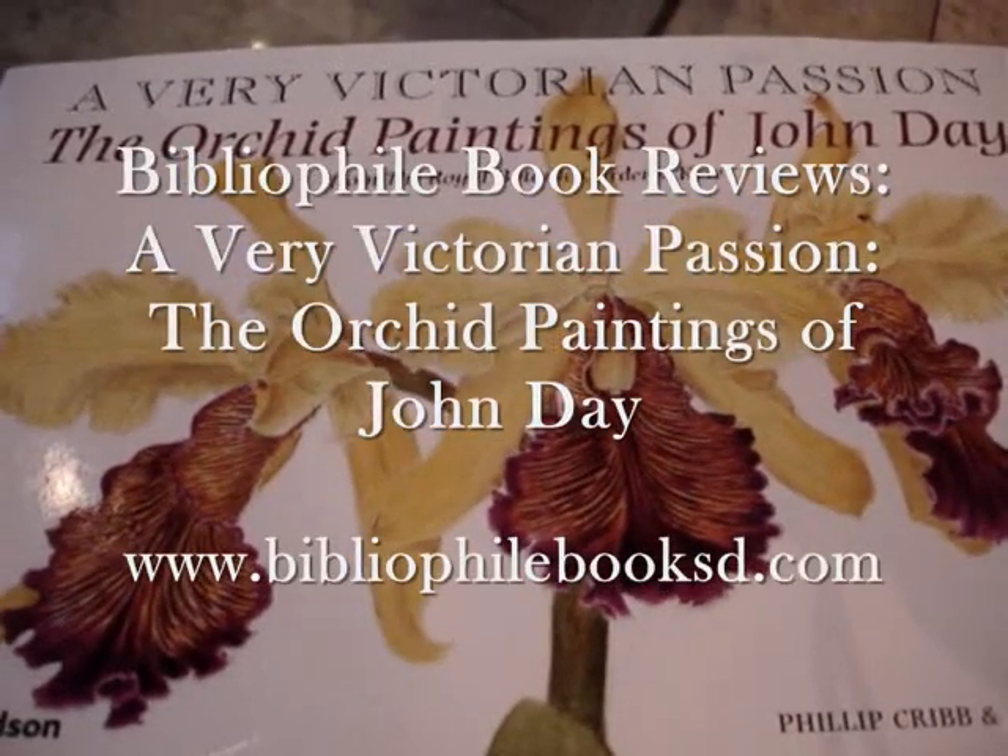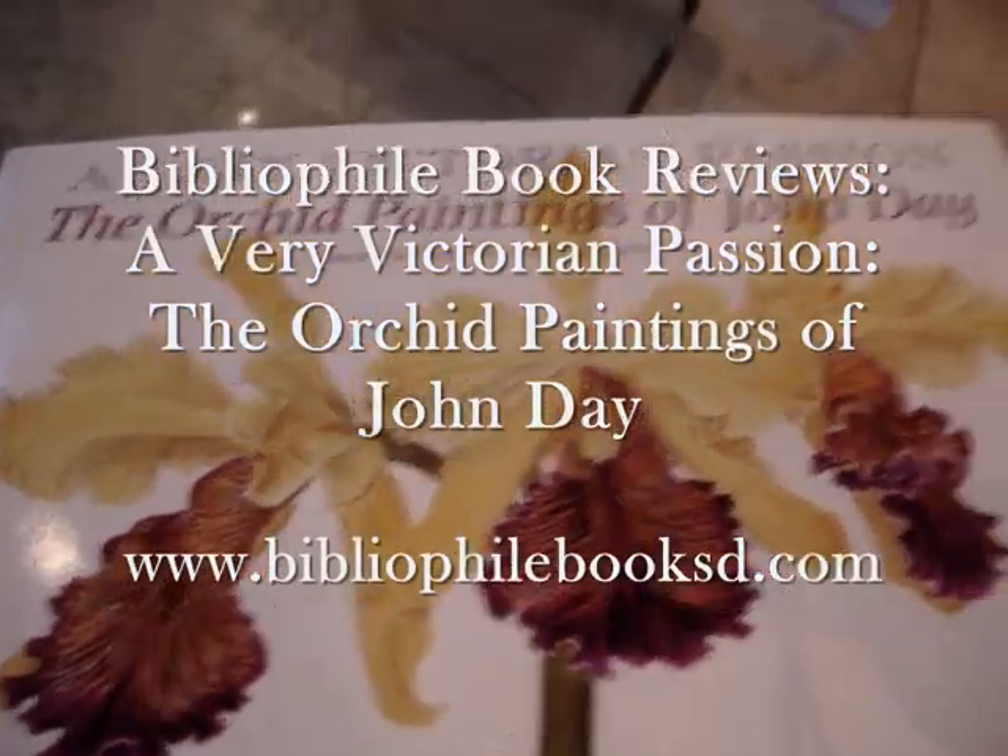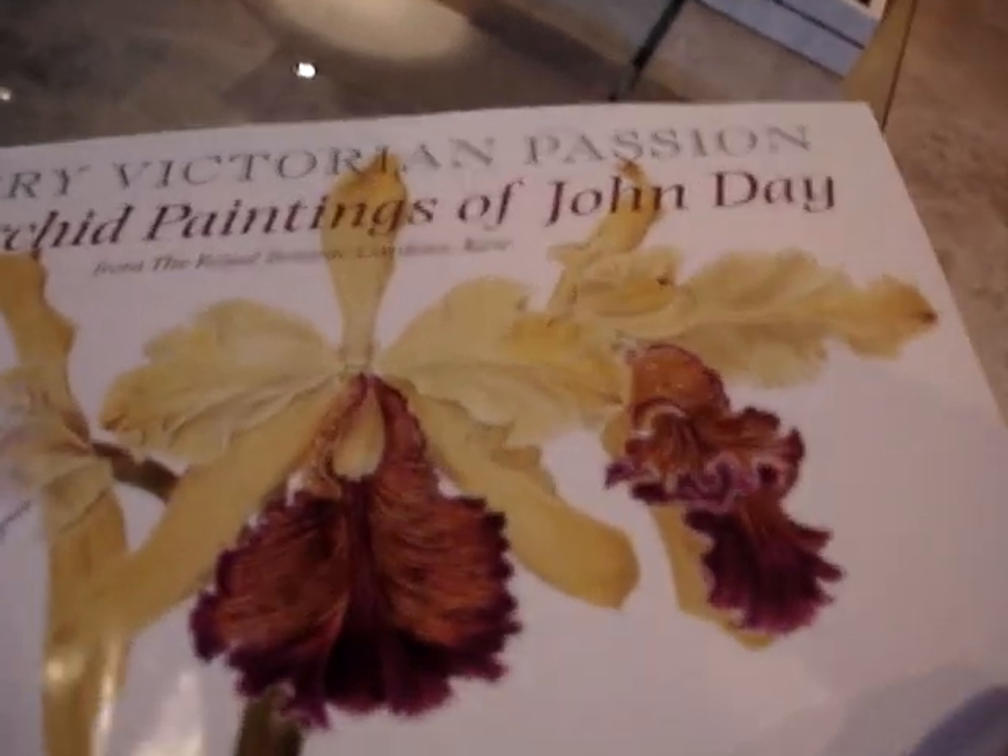This is a rare first edition published by Thames & Hudson in 2004, which Bibliophile is selling for just £20. It's a big tome with 465 illustrations in colour and black and white, and measures 12 inches by 8 and a half inches.